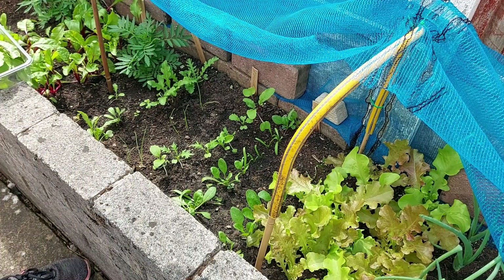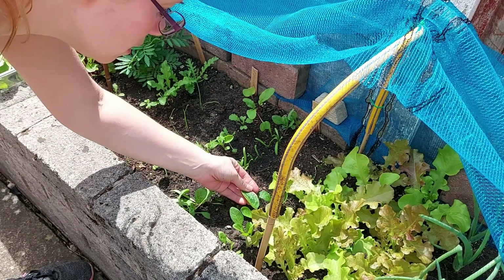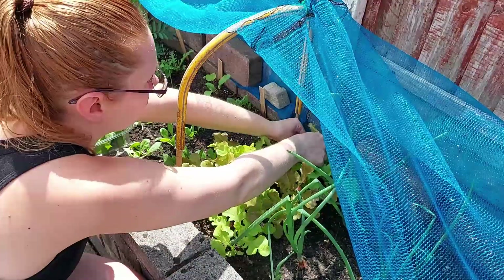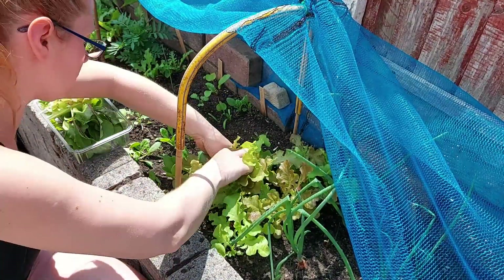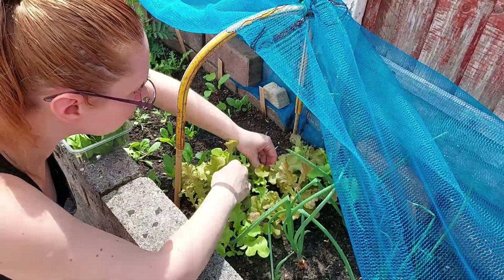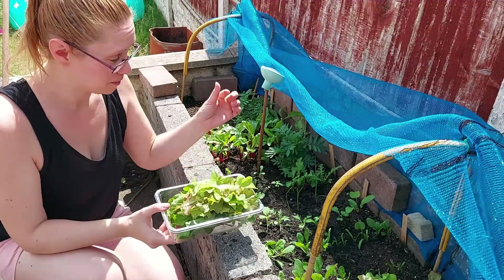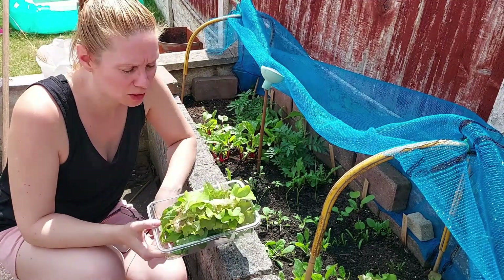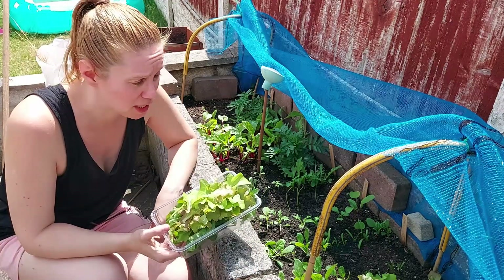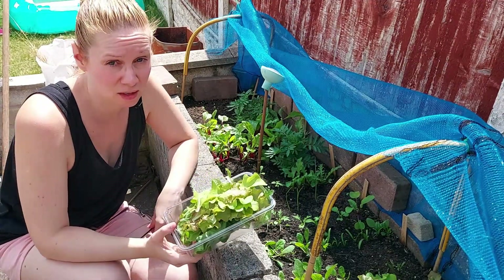So the spinach is still too small — should have been harvesting that now. That one doesn't look too bad actually. I'll just leave that for a bit longer. It's not bad, is it? I think that's a pretty good harvest. I wasn't expecting that — I was only expecting to get five or six leaves. I just wanted to get the bigger ones so they weren't shadowing the other plants. I'm really chuffed with that. That's going to get rinsed and then I can use that.